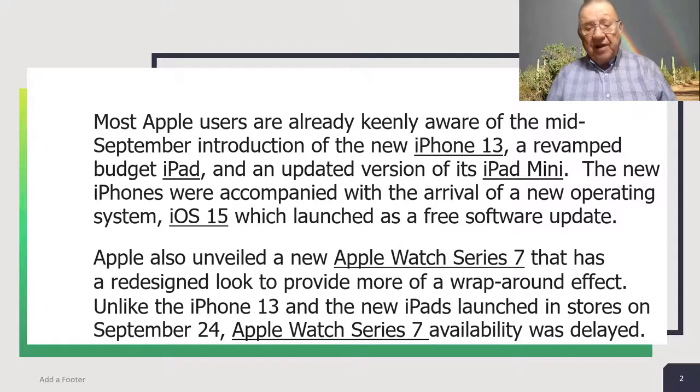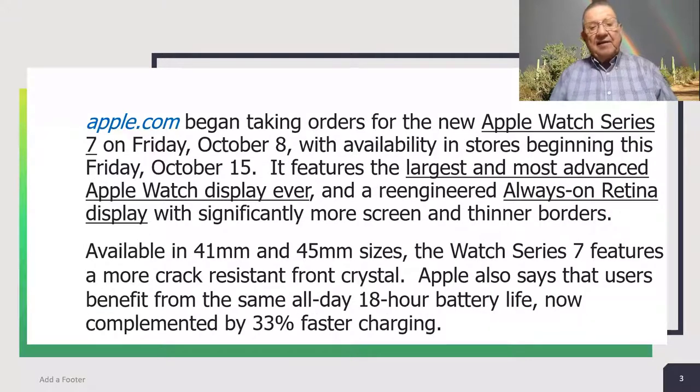Unlike the iPhone 13 and the new iPads launched in stores on September 24, Apple Watch Series 7 availability was delayed. Apple.com began taking orders for the new Apple Watch Series 7 on Friday, October 8, with availability in stores beginning Friday, October 15.